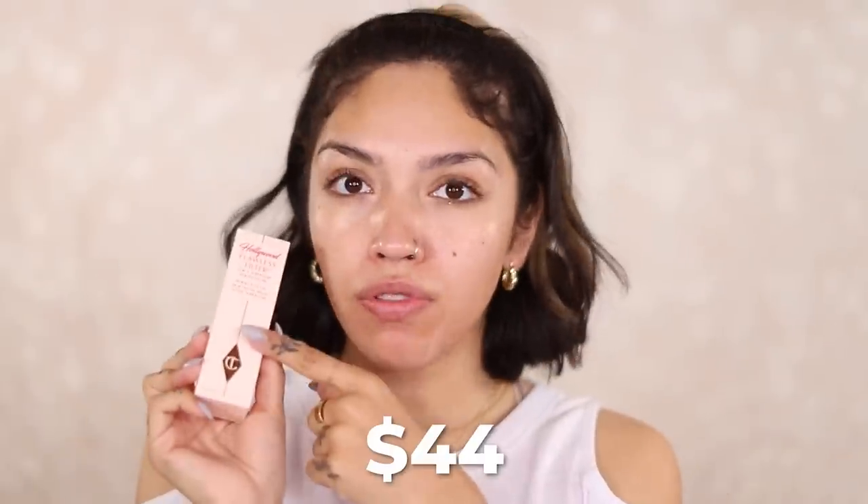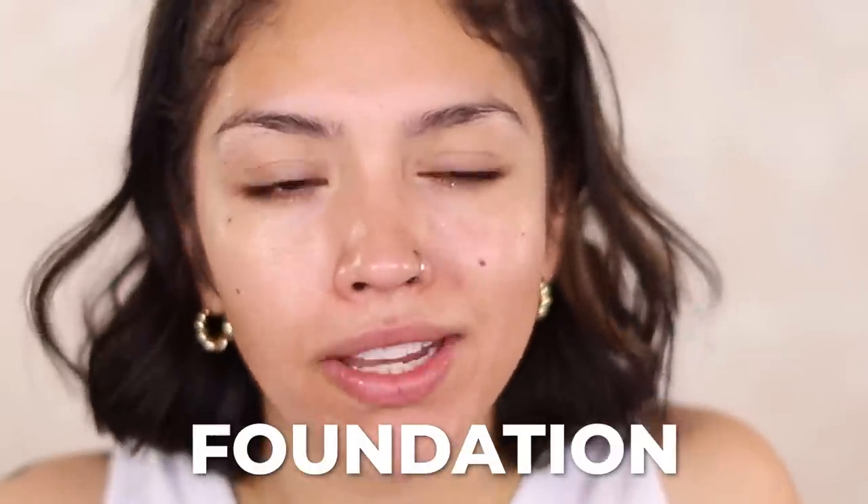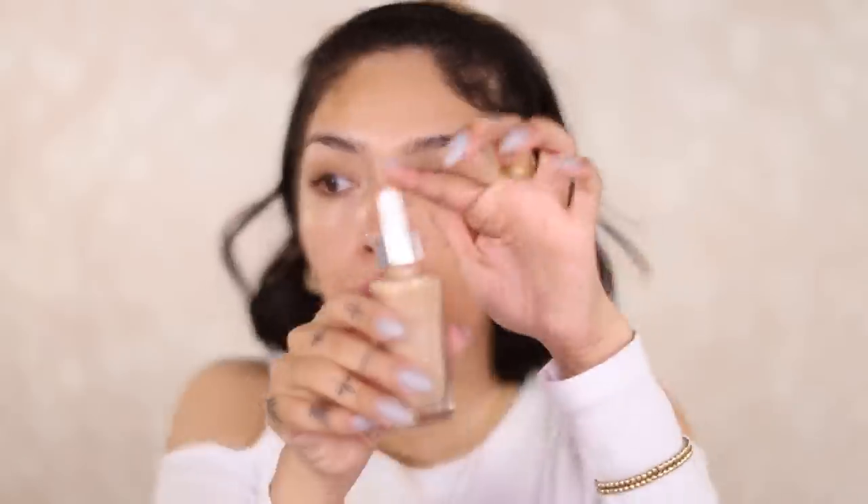Foundation. I have the Hollywood Flawless Filter, which I haven't used before, and I keep hearing that this is a very glowy, very natural, very comfortable foundation, which reminds me a lot of Miss Pure Nude by L'Oreal. This is heavenly. When I tell you I don't feel anything on my skin — it's so lightweight and just besitos.